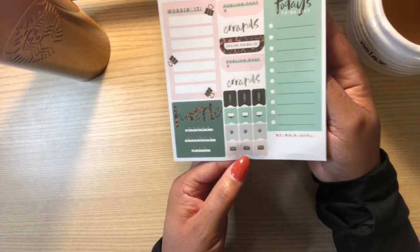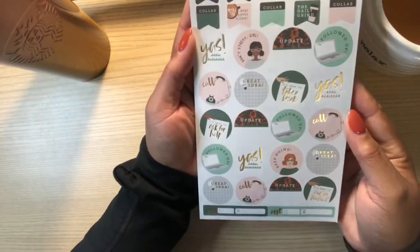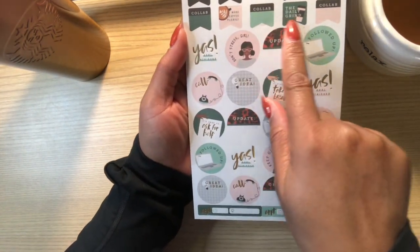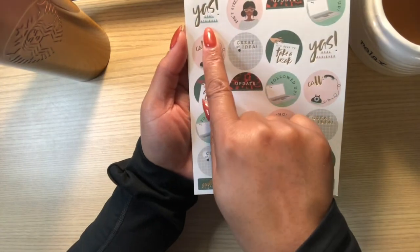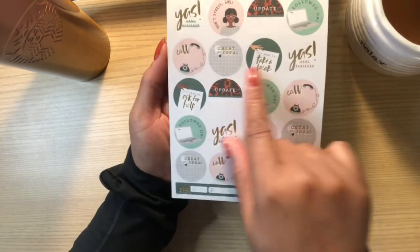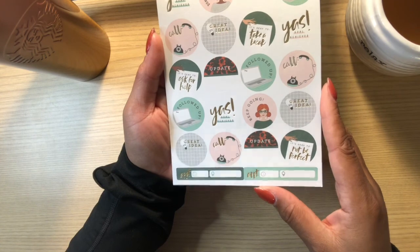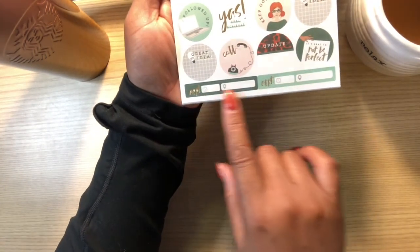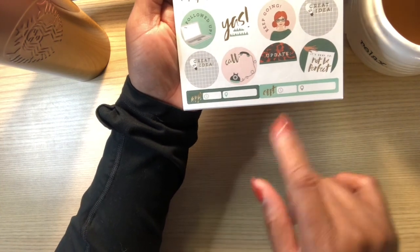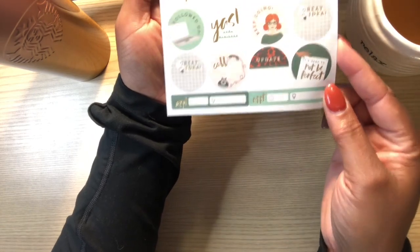Then we have some flags and circles: 'Busy Busy Busy,' 'Collab,' 'Make Coffee,' 'More Coffee Please,' 'The Daily Grind,' 'Goal Achieved,' 'Don't Stress Girl' — I love that — 'Update,' 'I Followed Up,' 'Great Ideas,' 'Call,' 'It's Okay to Take a Break.' And then here are some longer boxes that say 'Appointment' with a time box and a location. 'It's Okay to Not Be Perfect' — how cute are these? I love these colors.